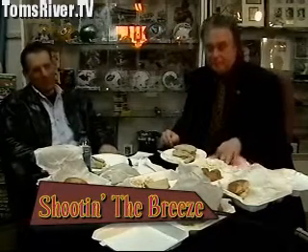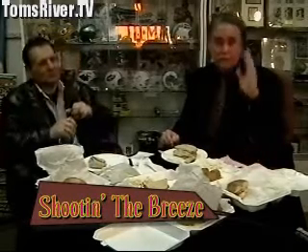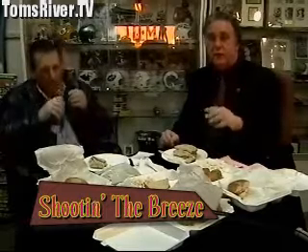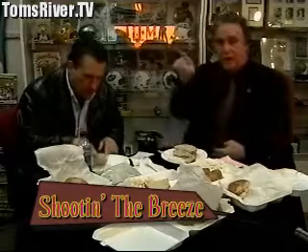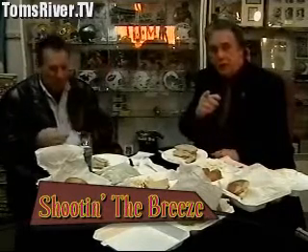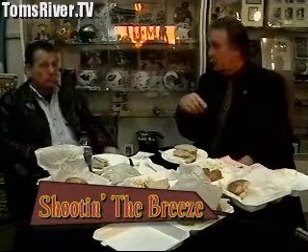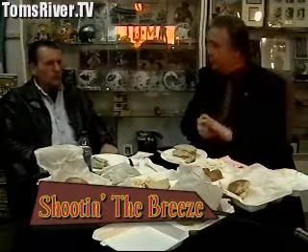Thank you again, Stan. We're going to take a break. And by the way, if later in the day you want to find them, you can go to tomsriver.tv and click on the Shootin' the Breeze icon — it takes you to our website where you'll see a banner for Bayside Bagel. Click on that and it takes you right to their website. Don't forget, in a couple weeks we've got a Super Bowl coming up — what's better than a party bagel for your Super Bowl party? Next week we're going to have a tray of wraps and sandwiches — individually packaged from Bayside Bagel and Gourmet Deli in Silverton.